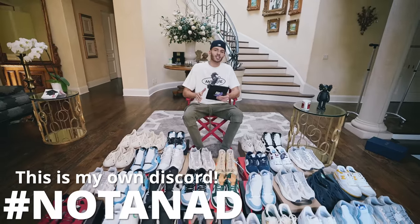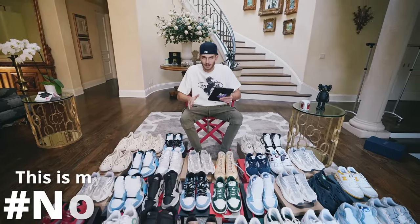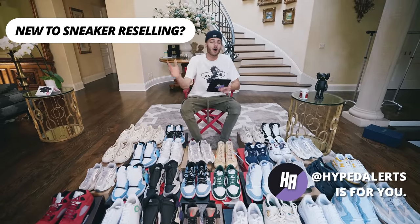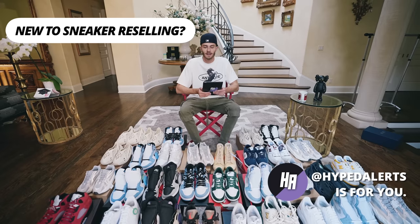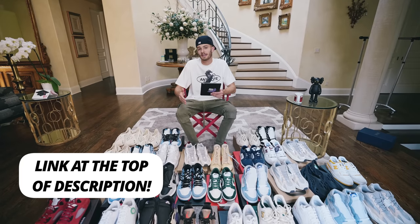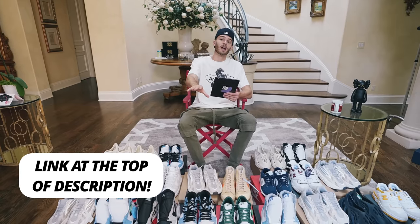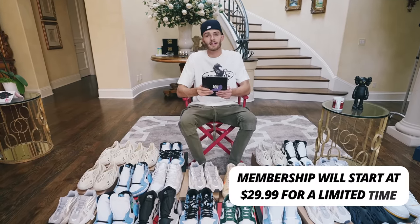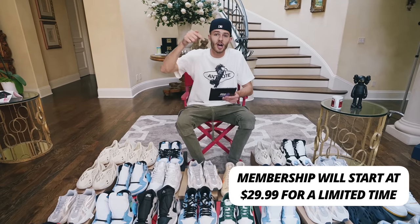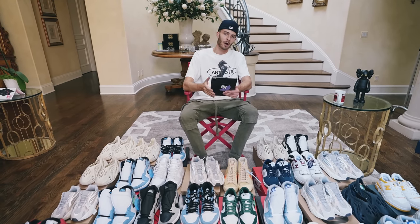Before we hop into today's video, I have to let you know about something super exciting: my new sneaker Discord called HypeAlerts. This will be a sneaker Discord that will teach you everything you need to know about sneaker reselling, whether you have all the experience or no experience. We have it open for free until June 19th, when it will become a membership subscribed Discord at only $29.99 a month.